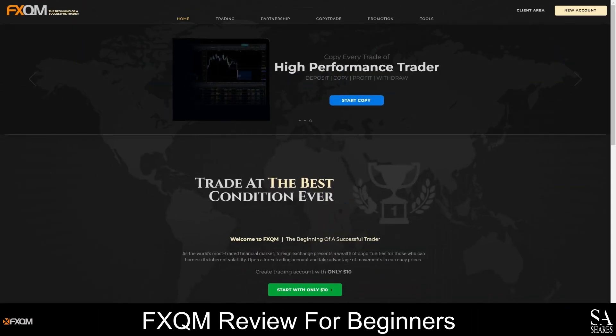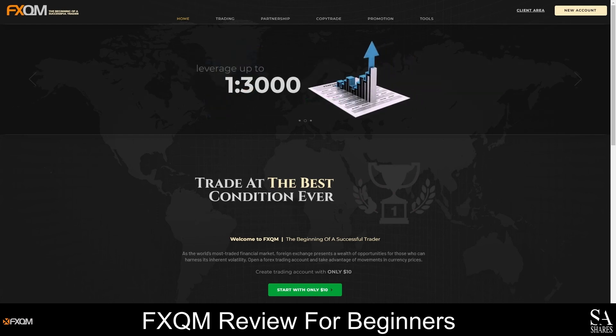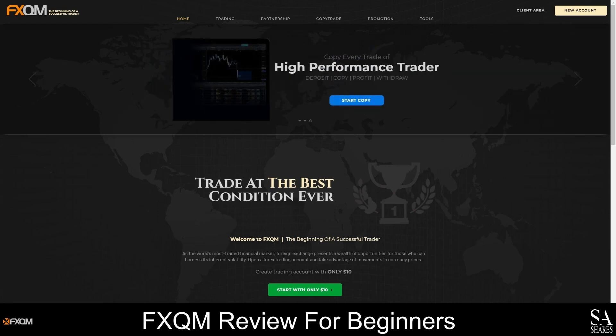FXQM is an ECN broker that offers flexible accounts, tight spreads and commission-free trading. As a client, you will have access to the MetaTrader 4 trading platform, copy trading tools and 24-hour customer support.